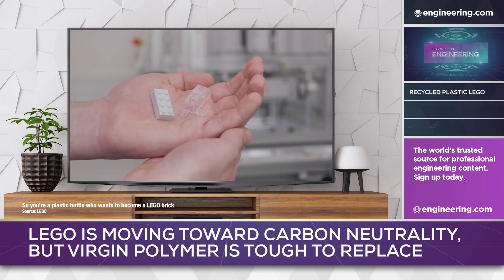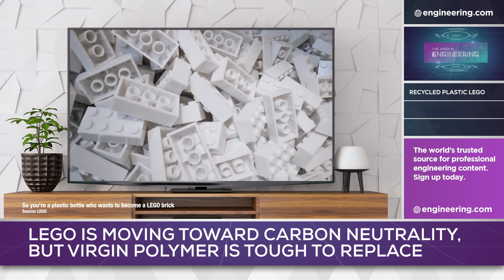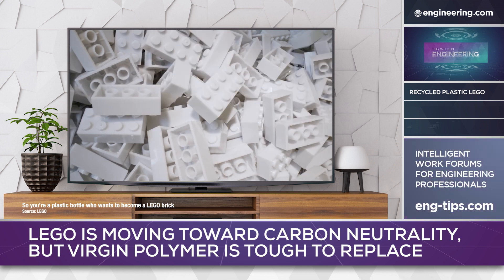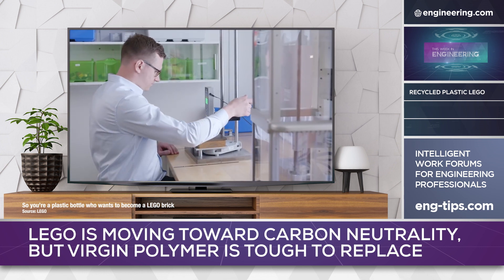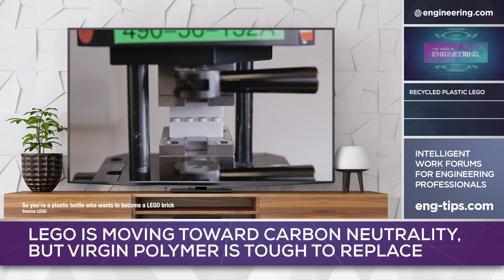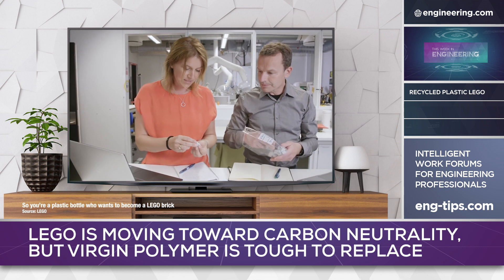Although an engineering success, the overall carbon footprint of recycling the PET bottles, then reprocessing them into clean, injection-mold-ready resin, was no better than that of the current petroleum-derived version of thermoplastic. The company announced that it still intends to make LEGO bricks from sustainable materials by 2032. The LEGO experiment was an engineering success but failed to meet the objective of lowering carbon emissions.